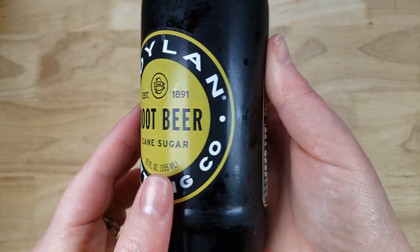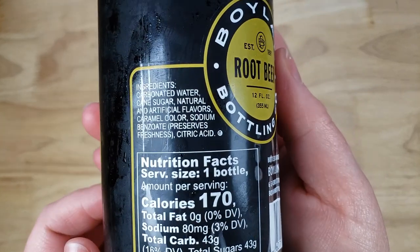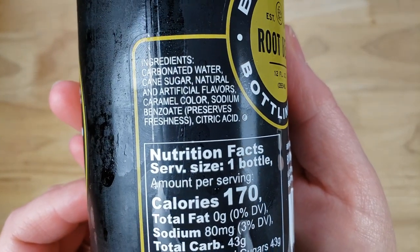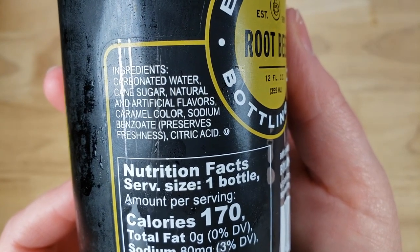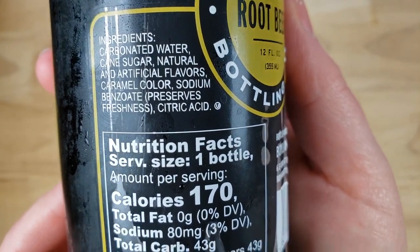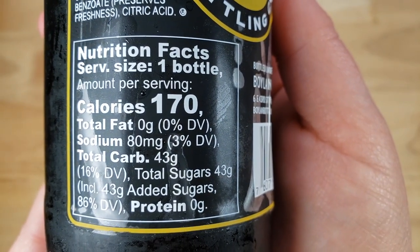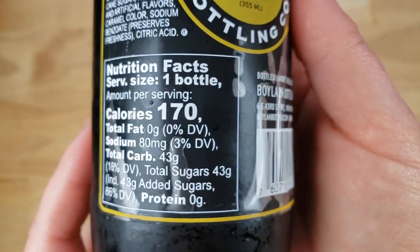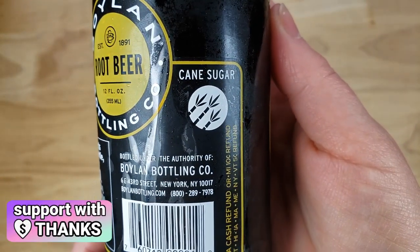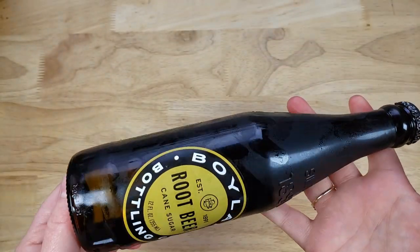This one is a very generic looking root beer and supposedly it's been around since 18 something. The thing about a lot of these old time drinks is that they were originally from like 1893 or something like that, and then maybe 10, 30, or 50 years later they go out of business, somebody buys the name, resurrects it, and they put down 1893 — even though it hasn't been around that long.